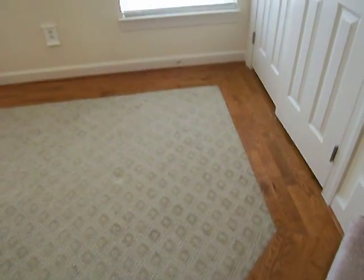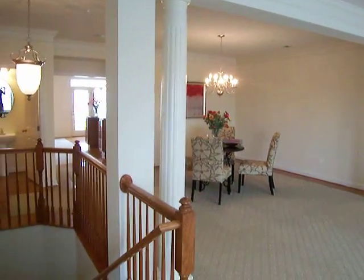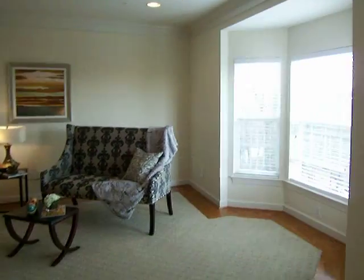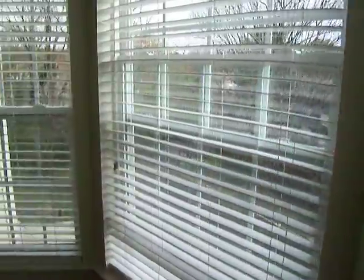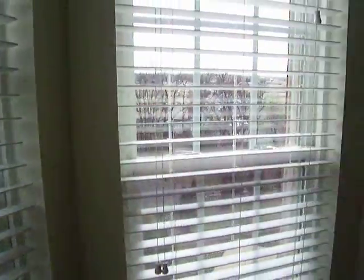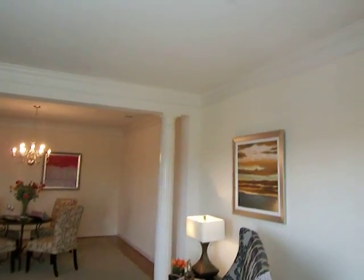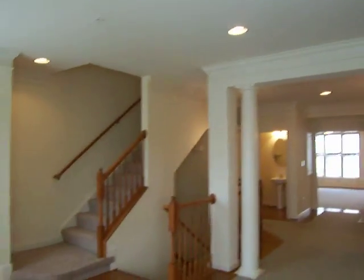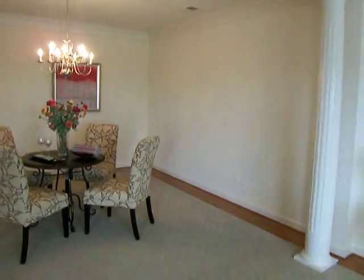The main level features gorgeous custom cut wood floors along with berber carpet. A very open living area. We have the dining room and living room combination featuring a large bay window. Very private as we're tucked away in the back of the community. This is one of the last phases of townhomes to be built in the community. Gorgeous architectural details throughout.